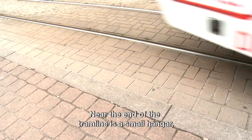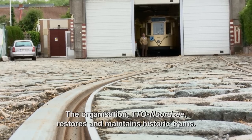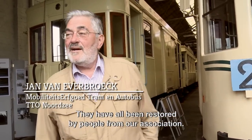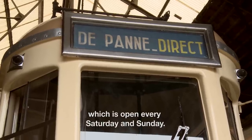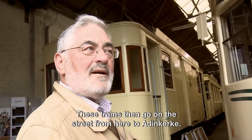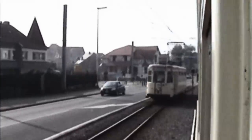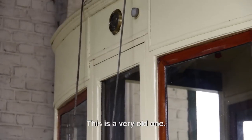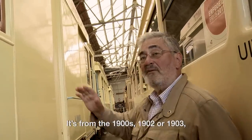Near the end of the tram line is a small hangar which houses a museum showcasing coastal trams. The organisation TTO Nordsee restores and maintains historic trams. They have all been restored by members of the association. During the holidays there is an exhibition here, open every Saturday and Sunday. These trams go out onto the streets from here to Adinkerke. There are different trams — this one is a very old one, from the 1900s, 1902, 1903.